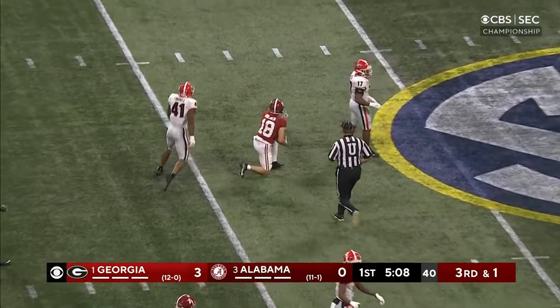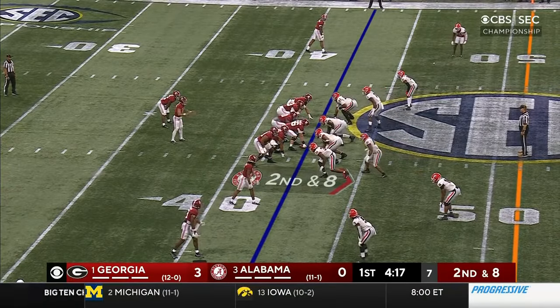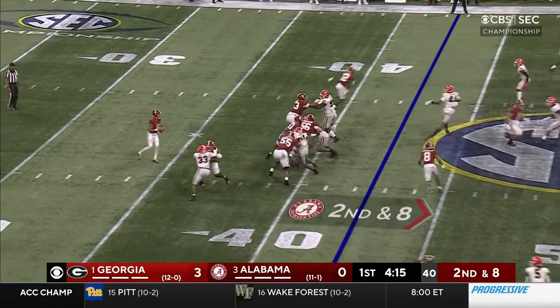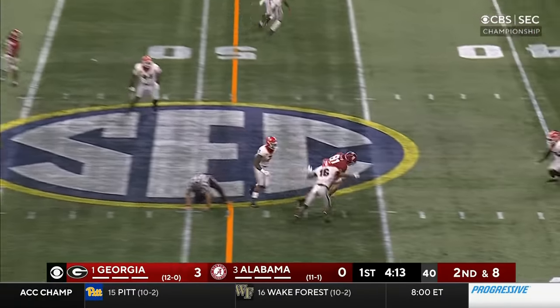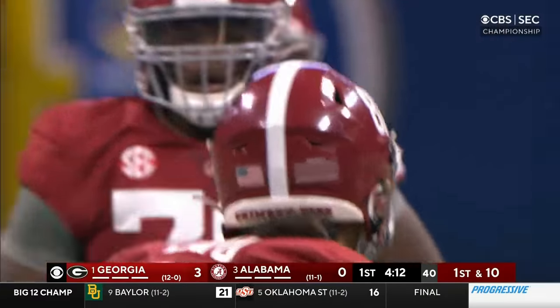Over the middle — Slade Bolden, first down. He's with Bryce Young right now on second down and eight. Georgia's going to bring a blitz. Young down the middle — what a throw to Latu, and there was pressure on him as well.